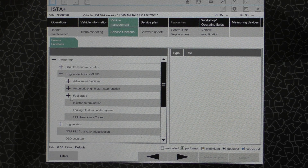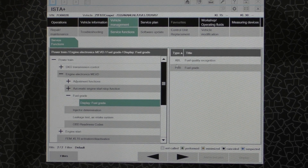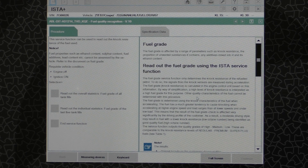The next place we'll go is where it says Fuel Grade — Display Fuel Grade. Then we'll go over to the right to the ABL and double-click that. On the right side under the specification data, it explains how this procedure works. It says the fuel grade service function only determines the knock resistance of the refueled petrol. The signals from the knock sensors are measured during acceleration, and the fuel grade knock resistance is calculated in the DME based on this information. A high level of knock resistance is considered a high fuel grade, and a low level is a low fuel grade.